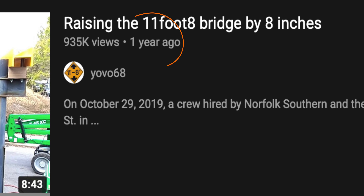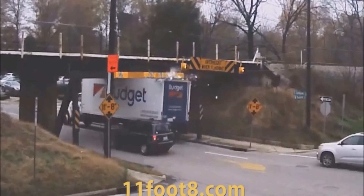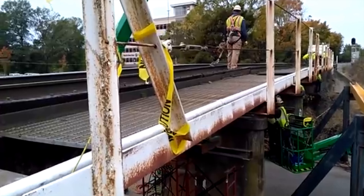Recently — and when I say recently, almost one year ago, because I'm late to talking about literally anything — the bridge has been raised by another 20 centimeters, or 8 inches. This was part of a $500,000 project by the North Carolina Railroad Company to reduce the number of crashes at the bridge.